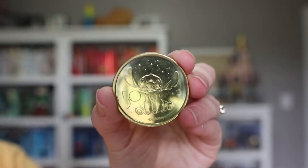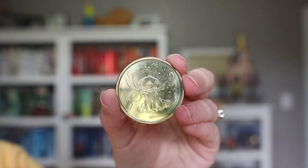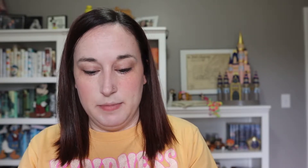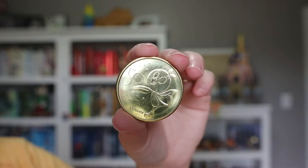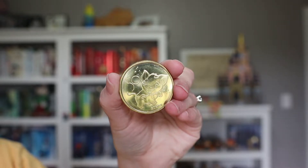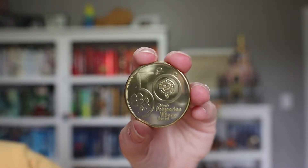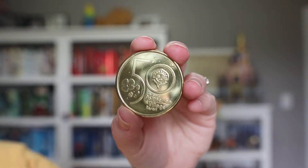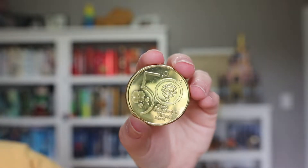First we have a Stitch one with the 50th anniversary logo — Stitch is the one we were actually trying to get, he's our favorite. We got these at the Polynesian Resort, so three of the four are Polynesian themed. We have an Orange Bird one with the 50th anniversary logo, then Pua — the pig from Moana — with the 50th logo, and finally a Polynesian Village Resort coin with Polynesian flowers and Maui, the tiki god from the lobby, engraved on it.